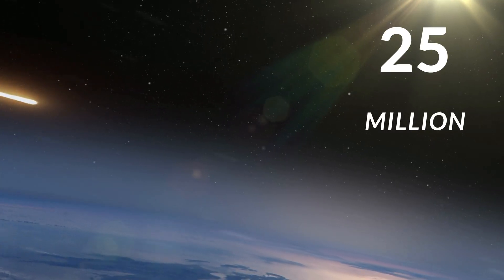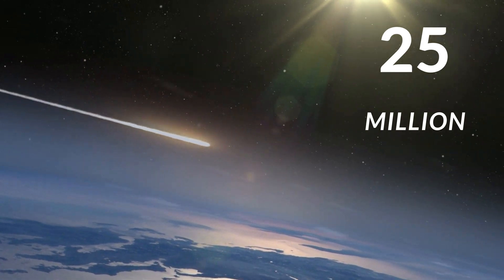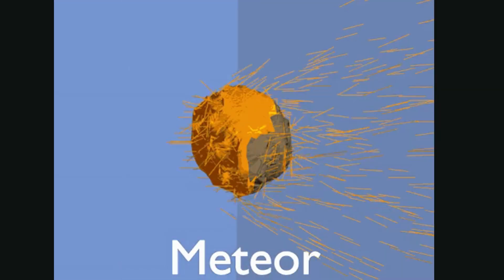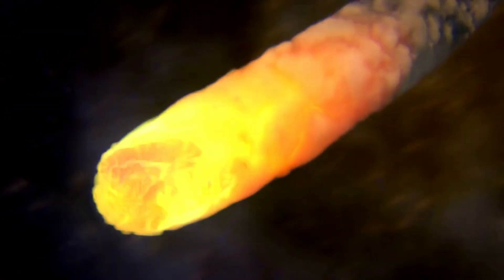Every day, approximately 25 million meteoroids enter Earth's atmosphere. When a meteoroid enters Earth's atmosphere, it becomes a meteor, which we call a shooting star. The shine of the meteor comes from the glowing particles it leaves behind because of aerodynamic heating.